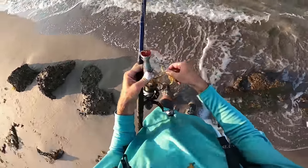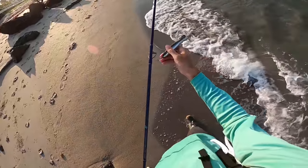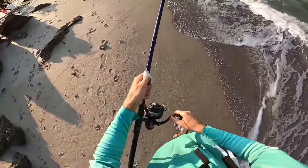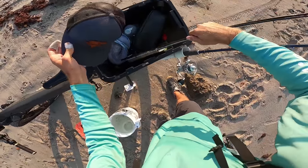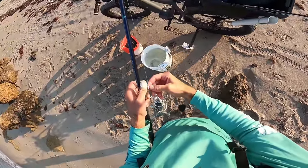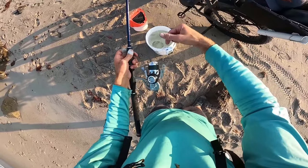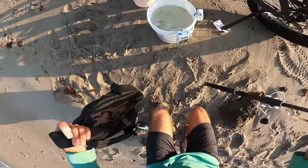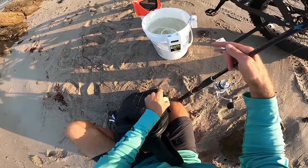I just took about a hundred casts with this popper and not even a swirl. I also brought the fly rod today so we might toss that around for a bit, but for now I want to rig up this Dark Matter Fishaholic inshore series spinning rod with the 51 Viscer Van Stall with a little float rig to fish our live baits.